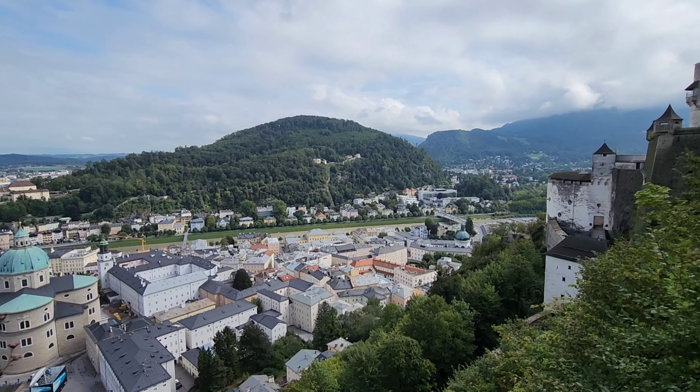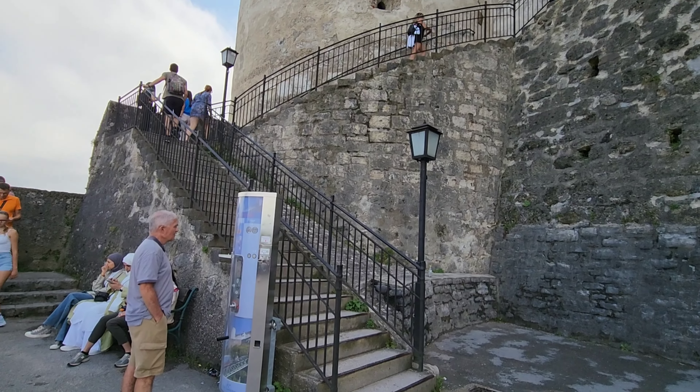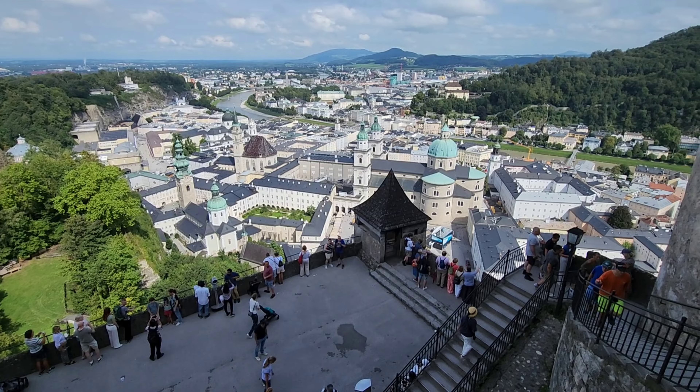Right in the middle is the cathedral and then on the right we can see more of the fortress. We arrived very early, however this is about an hour or so afterwards and we can see so many people here.